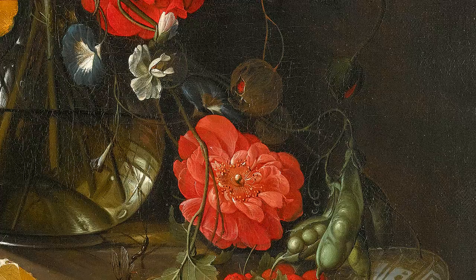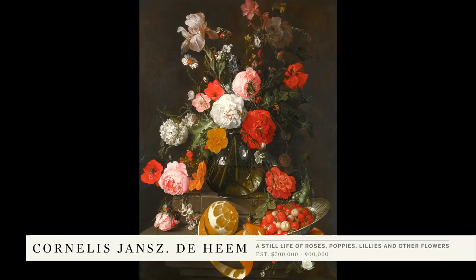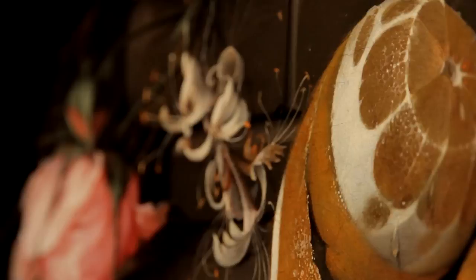We have a still life painting in the sale by Cornelis de Heem. In this particular case, you have a Wanli porcelain bowl in the lower right, which really indicates the strength of Dutch trading in the 17th century, and you see that these types of objects would have been collected by perhaps the person who owned this painting.